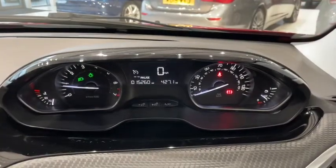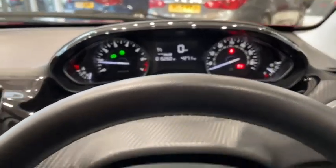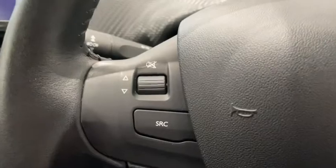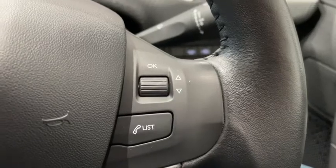The digital display on the dash tells you everything you need to know at a glance, and of course this can be controlled from the steering wheel mounted controls — with the volume control on the left and on the right hand side the main menu controls.